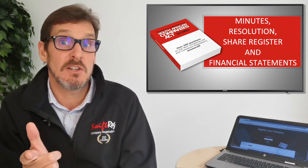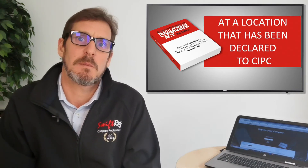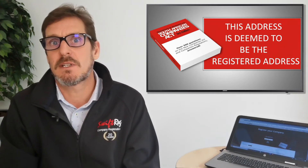According to the Companies Act, all companies must keep records of their minutes, resolutions, share register, and financial statements at a location that has been declared to CIPC. Unless a separate location has been filed with CIPC, this address is deemed to be the registered address.